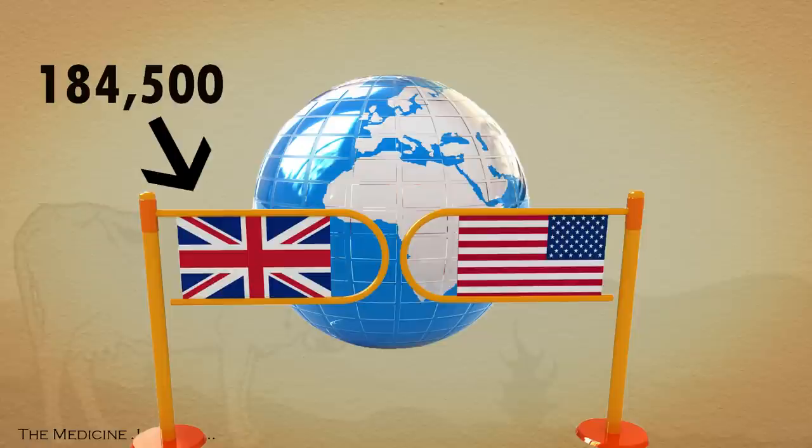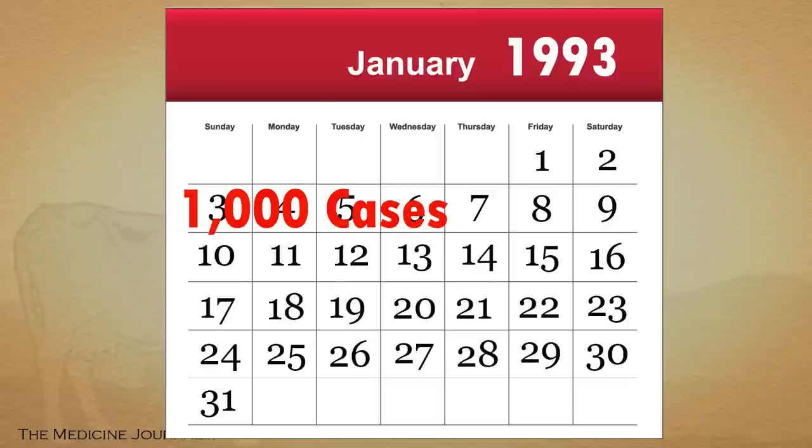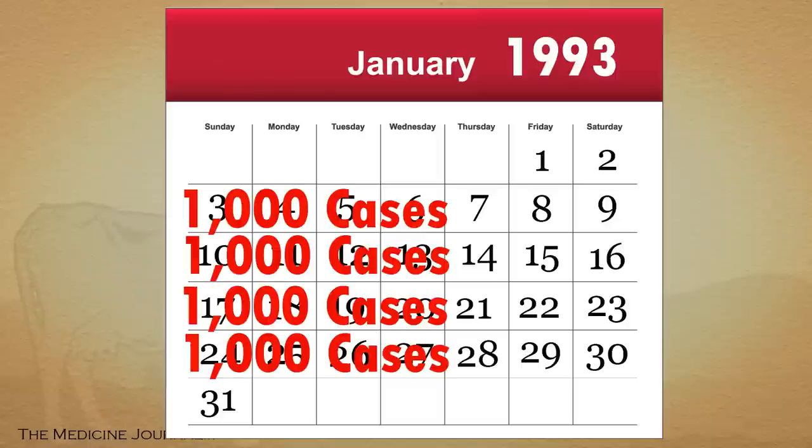All told, there have been approximately 184,500 confirmed cases of mad cow disease in the UK. Only four known cases have ever been confirmed in the United States. The number of infected peaked in 1993, with around 1,000 new cases found each week.